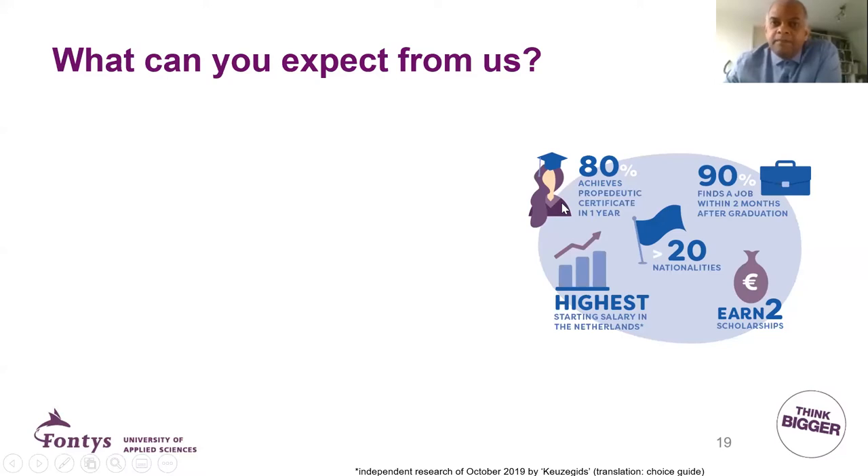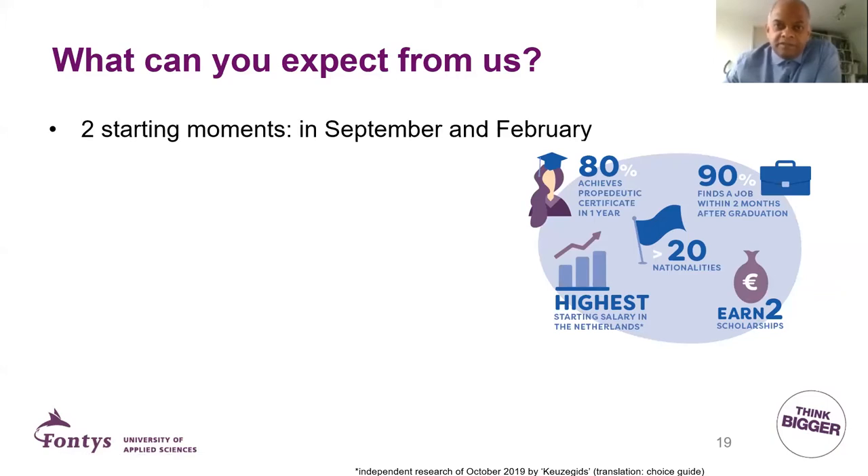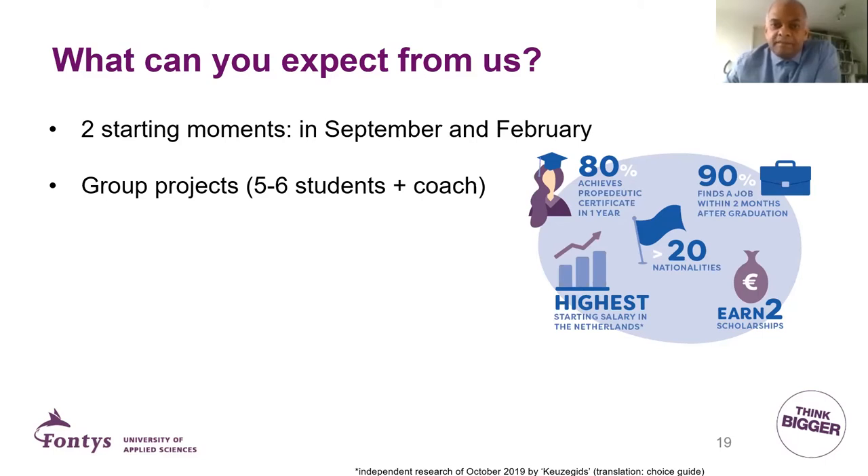With INM we spread out the exams, so we don't have all exams in one week. Instead, we have one or two exams in week four, one exam in week seven, one in week ten, and so on. That really helps in achieving study success for our students. We also have more than 20 nationalities, and as I said, that helps you in developing into a more global person.